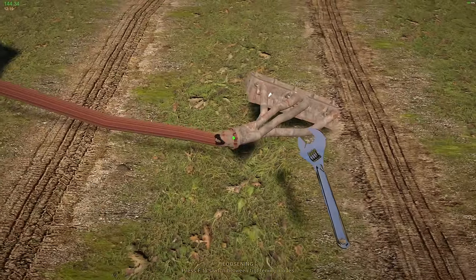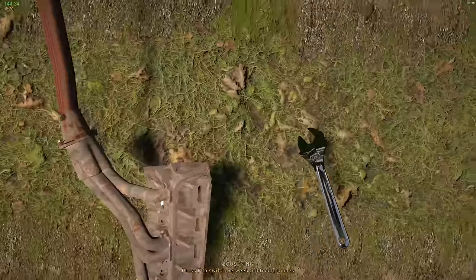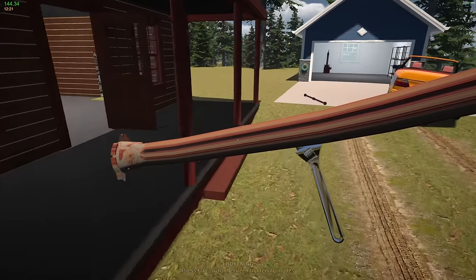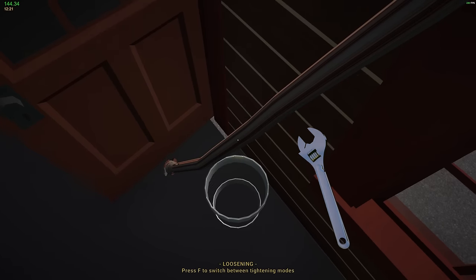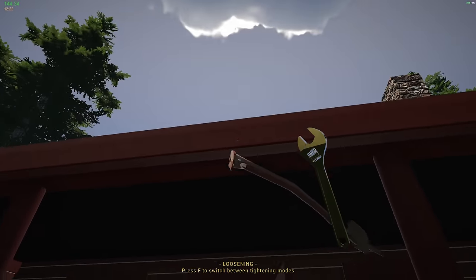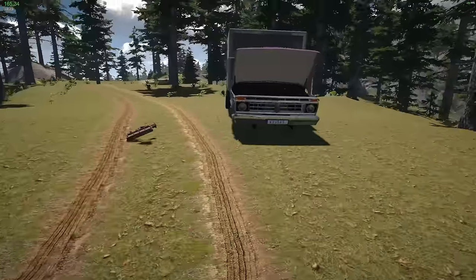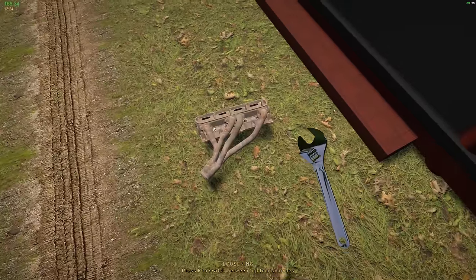I'm gonna disconnect the exhaust because it's shot too. Anything that's shot we might as well get rid of. I want to sell these things separately. I can take it down to the trader — the guy who lets me sell the junk. But I don't have a car, and getting all this stuff there is going to be a problem. There's 10 bucks. Bring this over here — we might be able to get enough to get that drive shaft.